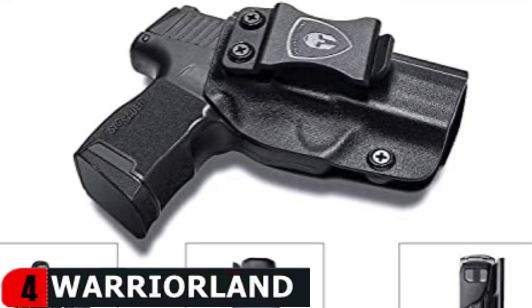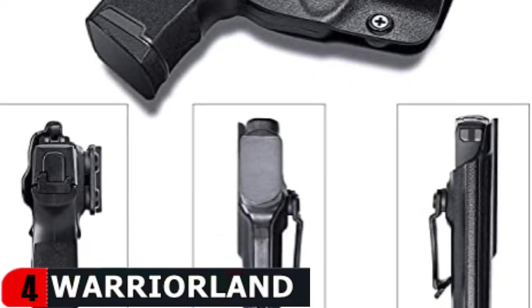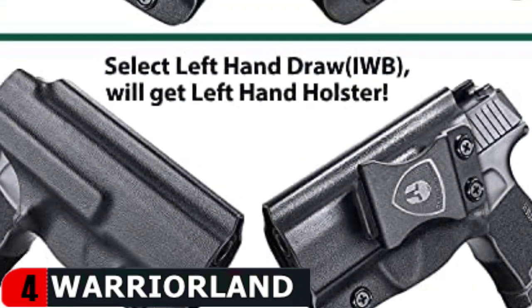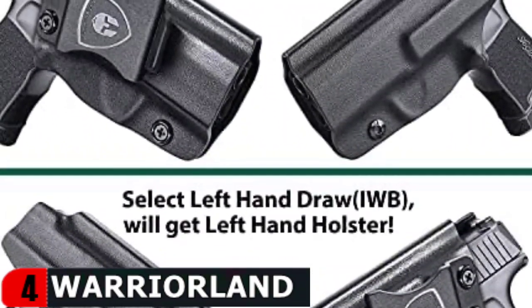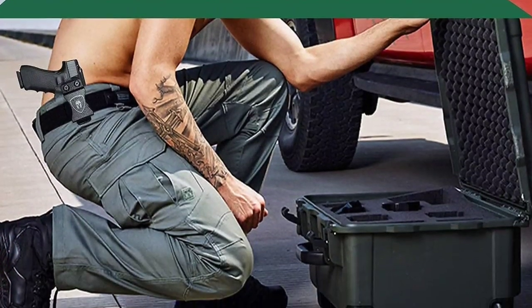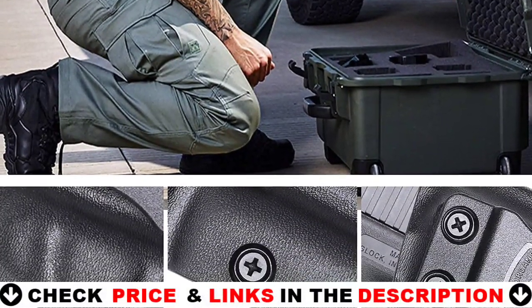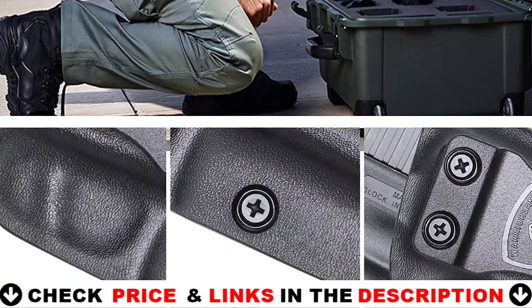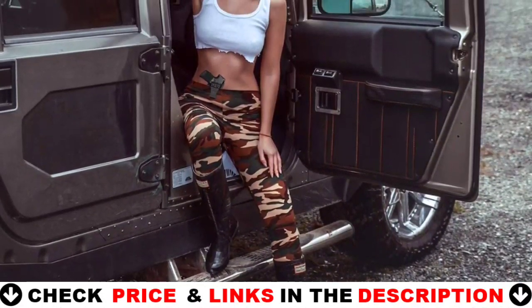It has fully adjustable retention, allowing you to rotate or tilt it to meet your comfort needs and preferences. With the latest widened entrance design, inserting and unplugging is now even easier, giving secure retention without jitter or wearing. In an emergency situation, a smooth fast draw allows you to fight back quickly. The P365XL holster is lightweight, sturdy, durable, sweat-proof, waterproof, and machine washable. In any situation, carry with confidence.